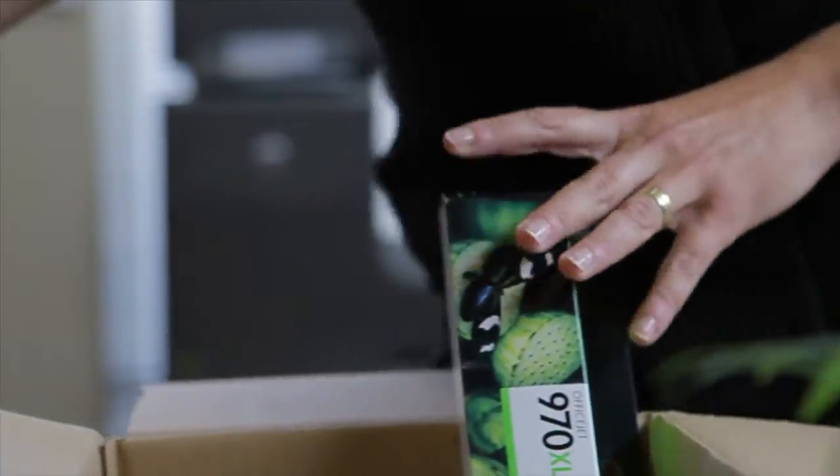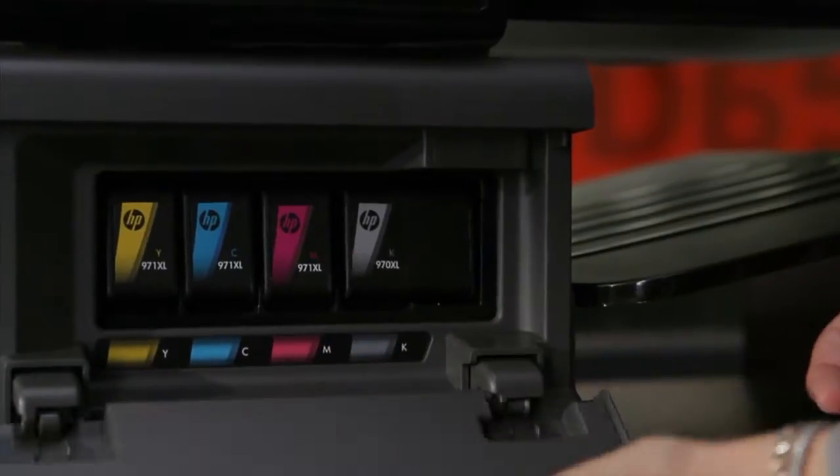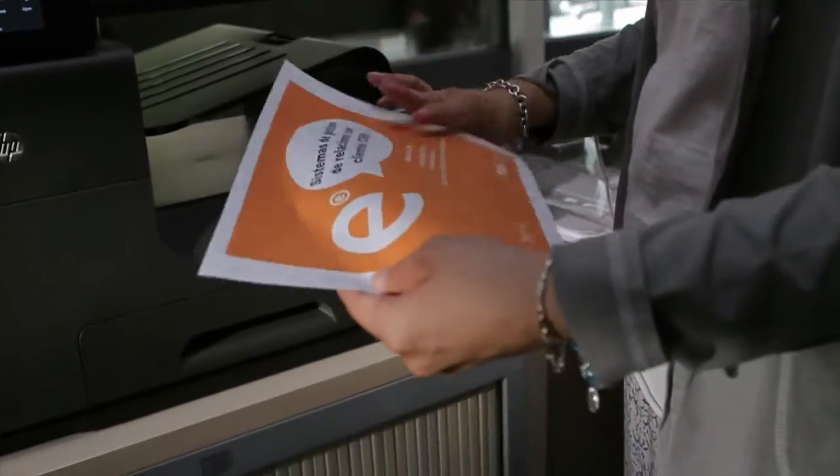The strongest argument for using HP PageWide printers for EADA is that we have reduced the overall cost of printing to one-third of what it used to be with the previous printing system model.